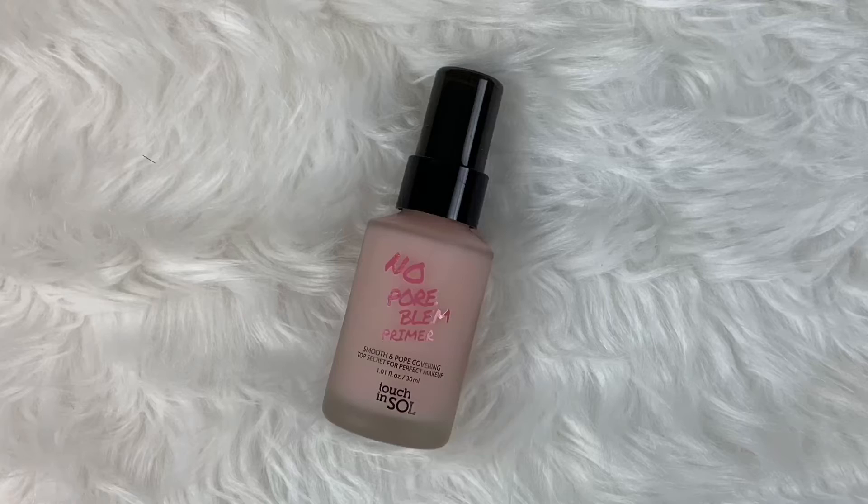Alright, this first thing is one that was spoiled — No Pore Blum Primer by Touch and Soul. I'm actually super excited about this. It's a pore-filling primer, smooth and pore-covering, the top secret for perfect makeup. I really love a pore-filling primer, that's my favorite type of primer.